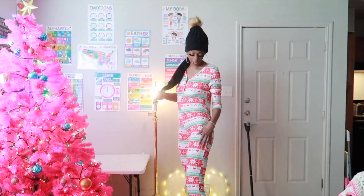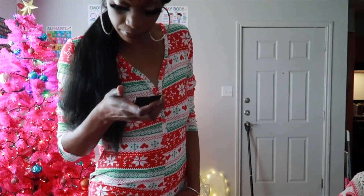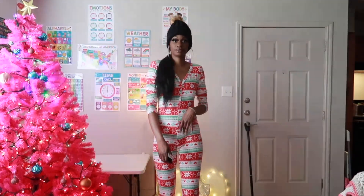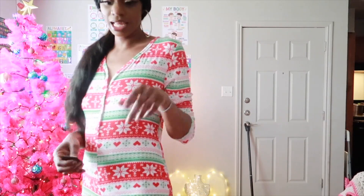This is the third jumper that I got. This one is long pants as well — long sleeve, long pants — and it's called the Underneath the Mistletoe PJ Jumpsuit Onesie. I got this one in a size large, and it goes all the way down, like past my calf. Stay tuned, I have one more!